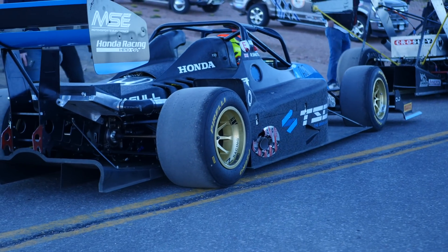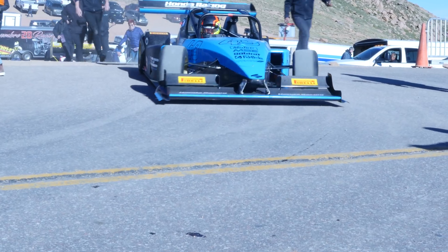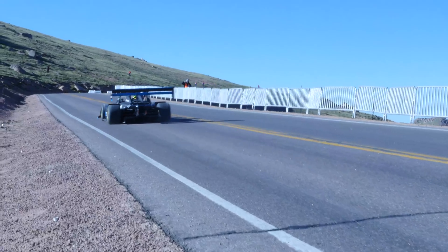One of our favourite cars here at Pikes Peak International Hill Climb 2018 is the Cendi Club's Wolf GB08, owned and driven by Robin Shute.